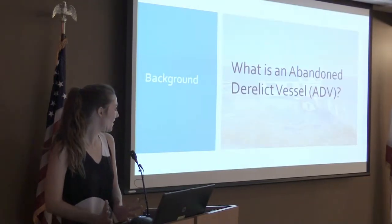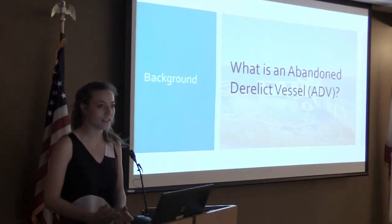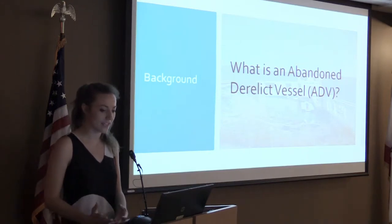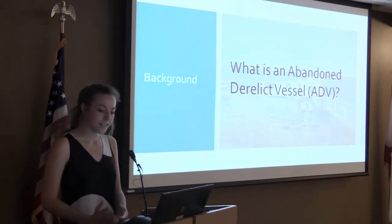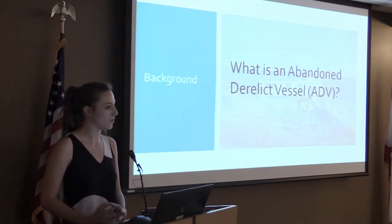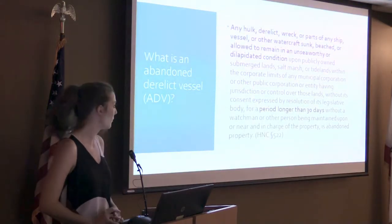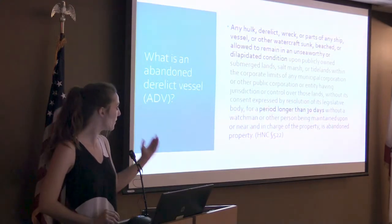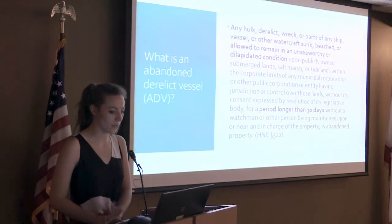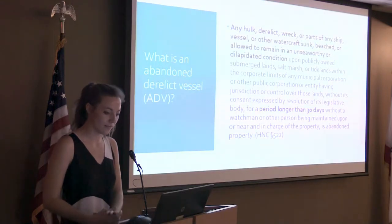The first thing to address is: what is an abandoned derelict vessel? The definition varies by state. In California there's no definition for derelict, but in general it can mean vessels that are dilapidated, unseaworthy, sinking, can no longer be used for their intended purpose, or whose disposal would cost more than the worth of the vessel. California does have a definition for abandon from the Harbors and Navigation Code: any hulk, derelict, wreck, or part of any ship, vessel, or other watercraft sunk, beached, or allowed to remain in an unseaworthy condition for a period of longer than 30 days.